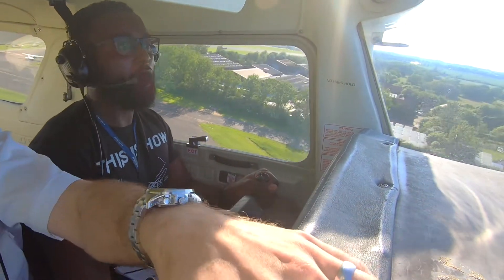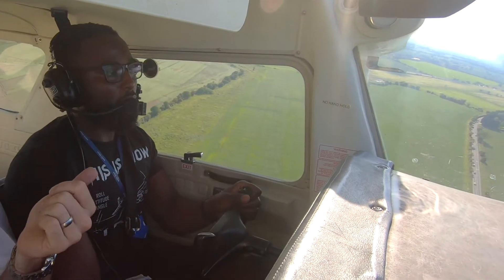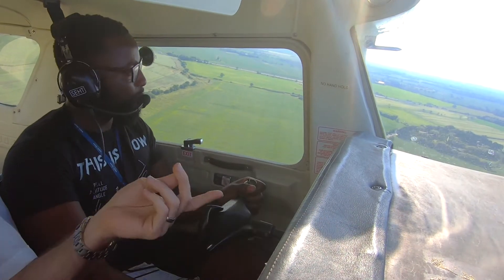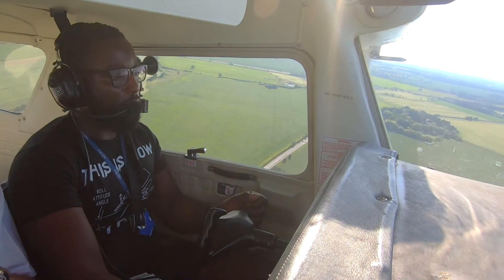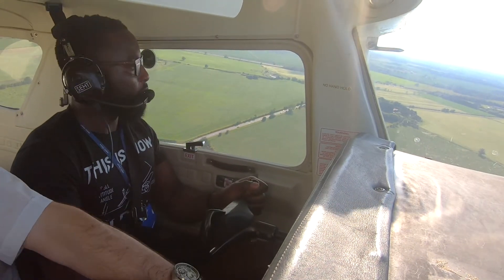That was nicely handled, but just bear in mind what your glide distance is. It glides further than you think, doesn't it? It does. So, 600 feet, you can do your after-take-off checks. Engine failure.